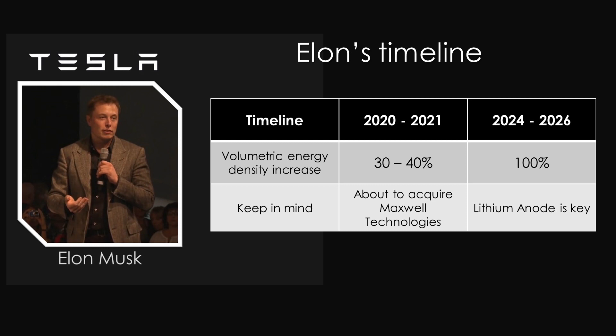From a Tesla standpoint, we think probably two to three years to get to about a 30% improvement in volumetric energy density, and six to eight years to get to a doubling. For that really big jump, a lithium anode is the key — just plating out pure lithium on the anode.